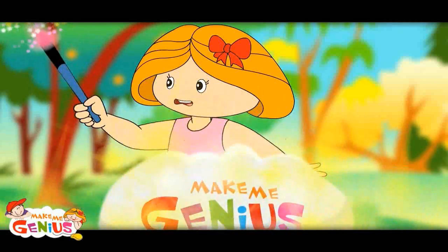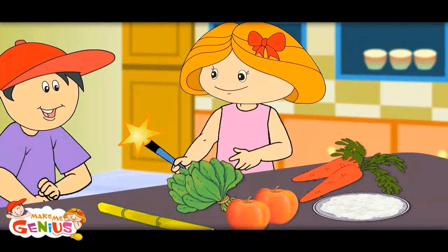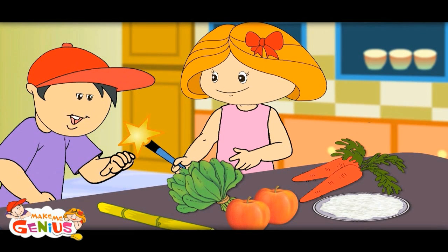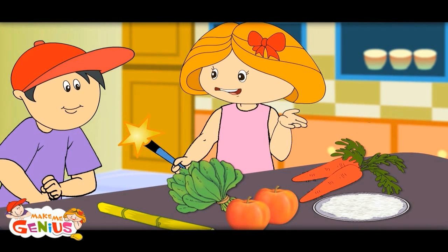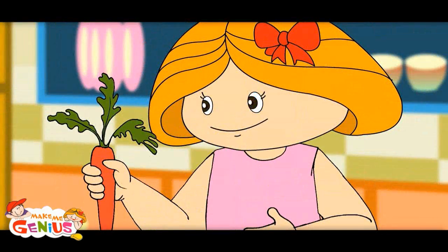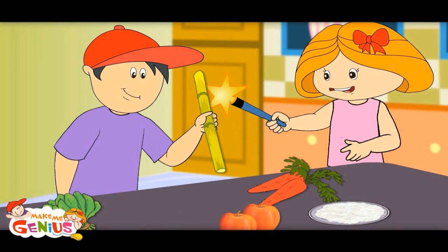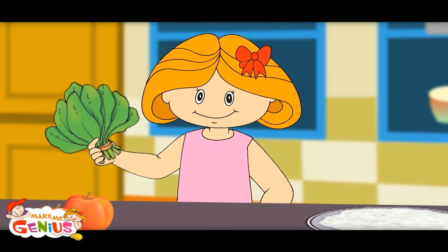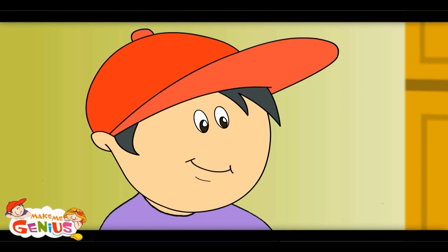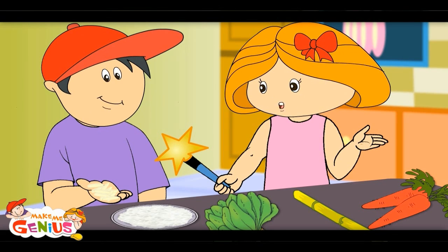Here is a test for you. There are so many things to eat. Do you know we eat different parts of a plant? This is fruit. This is root. This is the stem of the plant. These are leaves, and here are seeds. We eat different parts of plants.